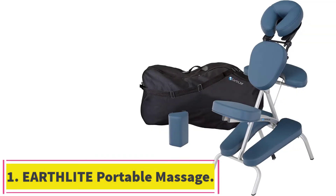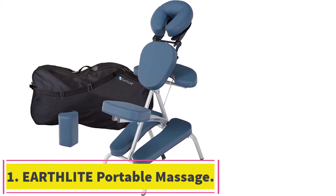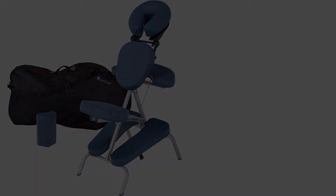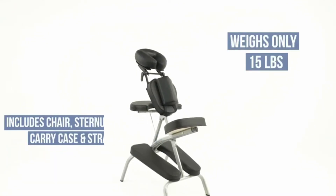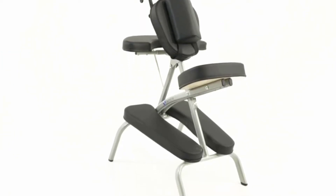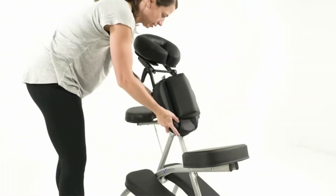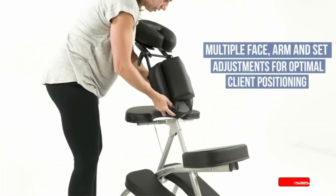Starting at number one: the Earthlight Portable Massage Chair. The Earthlight portable massage chair is the lightest on our list. The lightweight of 15 pounds is only one of the several notable features that make it the best professional portable massage chair. The aircraft-grade aluminum construction makes this model light but robust enough to support a maximum weight of 300 pounds.